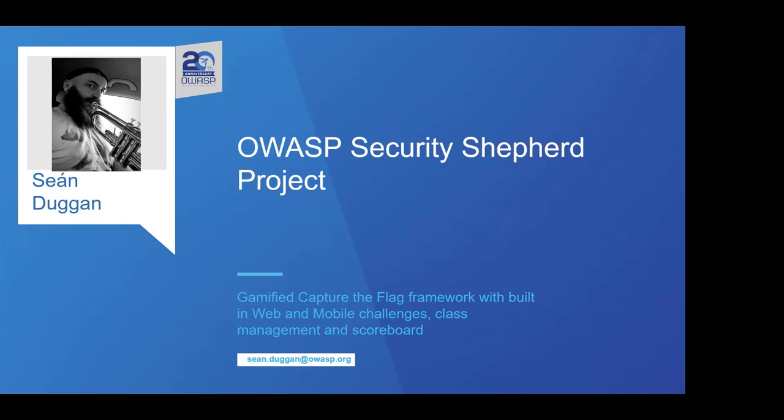The project itself is a gamified capture the flag framework. It's got built-in web and mobile challenges, a class management system, and my favorite part — of course — a scoreboard.